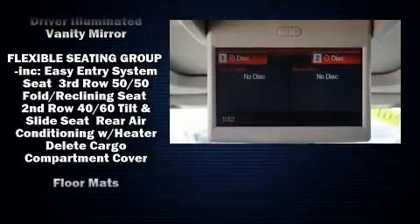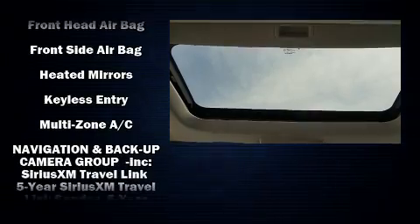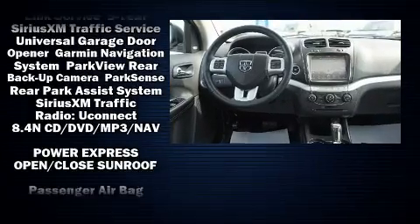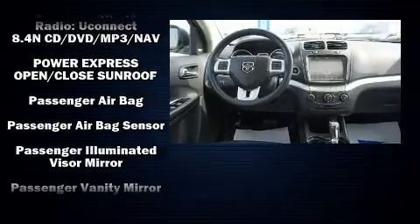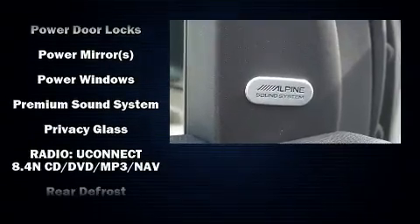Dodge ensures the safety and security of its passengers with equipment such as dual front impact airbags with occupant sensing airbag, head curtain airbags, traction control, anti-whiplash front head restraints, a panic alarm, and four-wheel disc brakes with ABS.